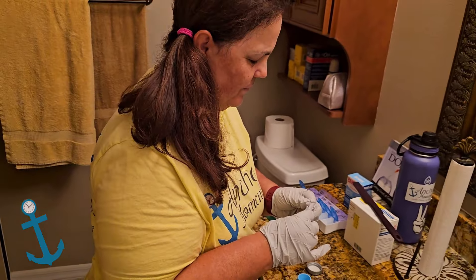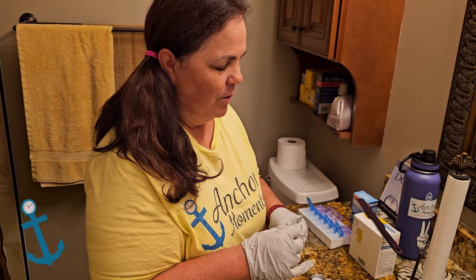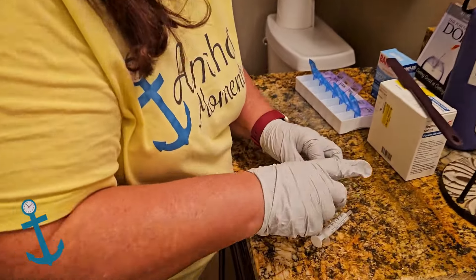You don't want to leave globs of testosterone laying around for anyone else to accidentally touch. So we'll have to clean this up really well when we're done.